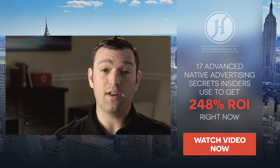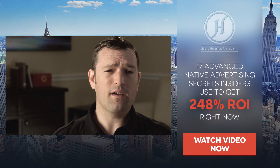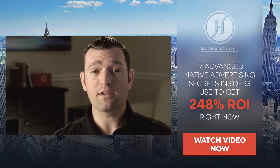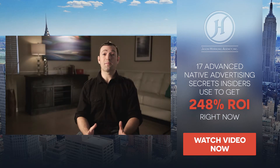It sounds counterintuitive, but the best way to get noticed is to actually blend in. Think of soap operas and infomercials — they are the original native ads and have been running successfully for decades, selling billions of dollars of products. Now if you want to start leveraging native ads, there are two choices: you can spend all the time and money figuring them out on your own, or you can just click the image on the right.